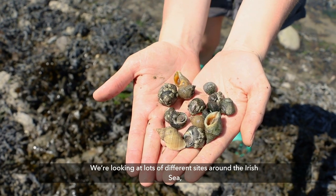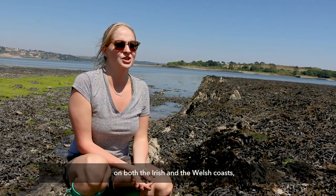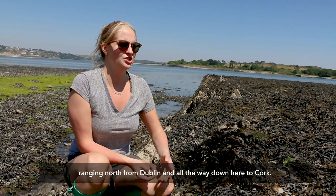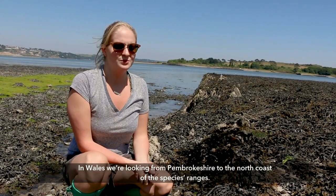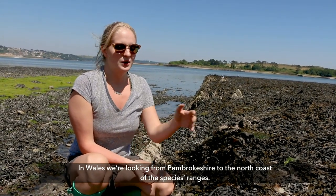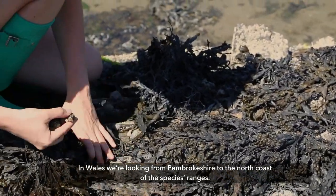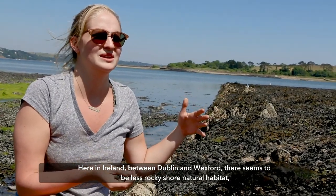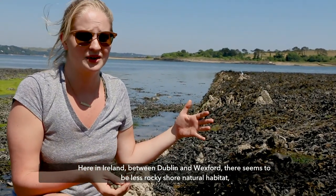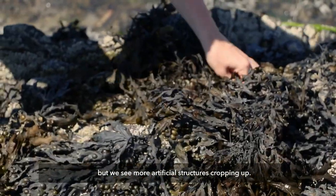We're looking at lots of different sites around the Irish Sea on both the Irish and Welsh coasts — ranging north from Dublin all the way down here in Cork, and in Wales from Pembrokeshire all the way up to the north coast of the species ranges. Here in Ireland, between Dublin and Wexford, there seems to be less rocky shore natural habitat, but of course we see more and more artificial structures cropping up.